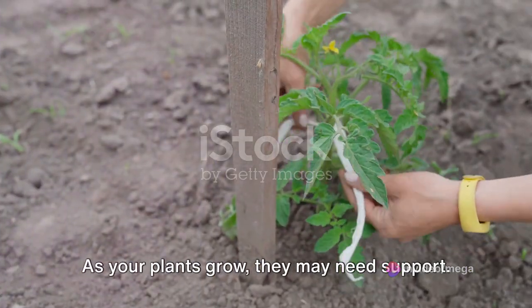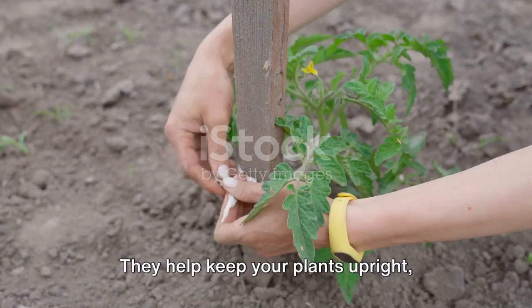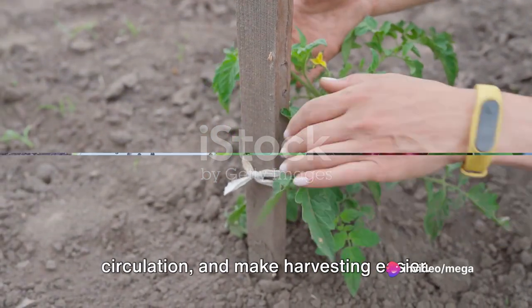As your plants grow, they may need support. Stakes, cages, or trellises can be used for this purpose. They help keep your plants upright, prevent diseases by improving air circulation, and make harvesting easier.